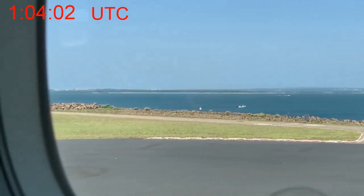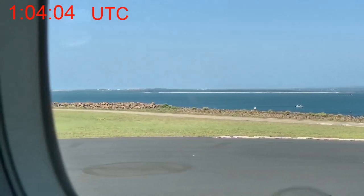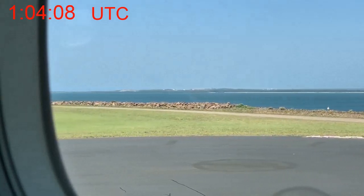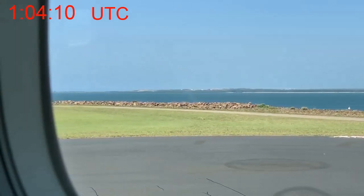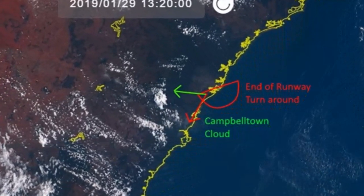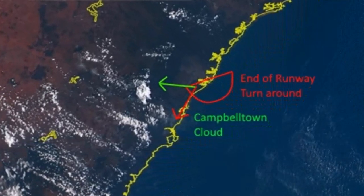As the plane turned around 180 degrees at the end of the taxiway, we see a perfectly clear sky from the west, then to the south and then to the east. I then compared that to the Himawari 8 image at the same time to show that there were no clouds as well. That's match number one.